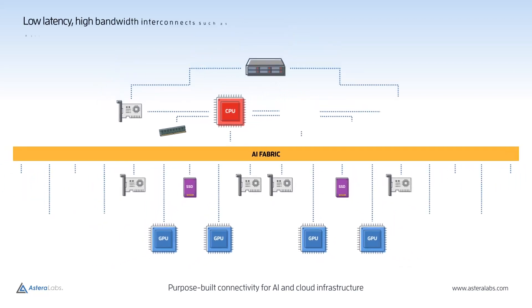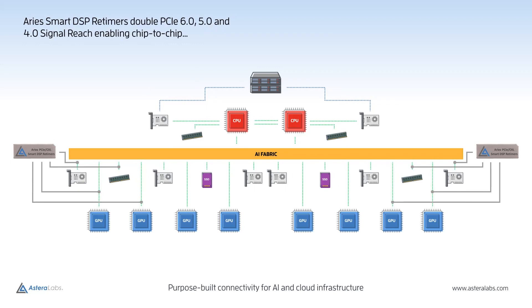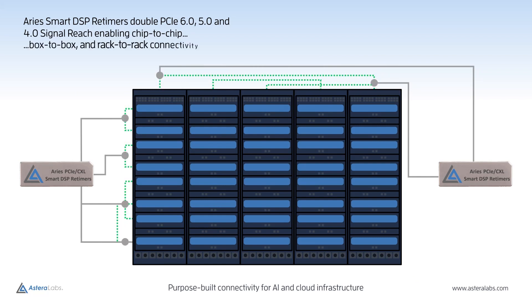Higher bandwidth connectivity is required as multiple processors are now consuming and creating massive amounts of data between them, and overall complexity also increases as more and more of these devices are added to a system. These two factors create new signal integrity challenges and underscore the need for an intelligent PCIe retimer to extend the reach of the interconnect beyond what would otherwise be possible.